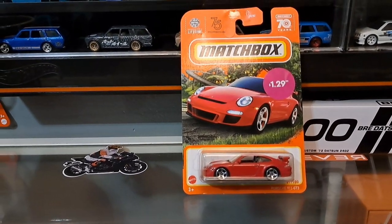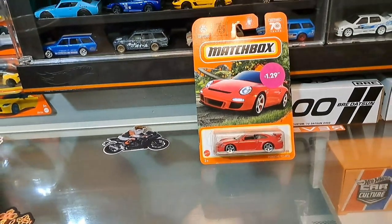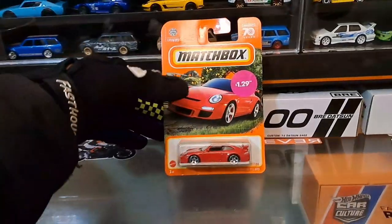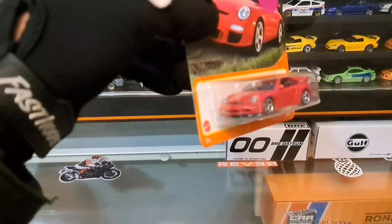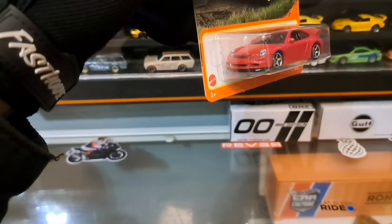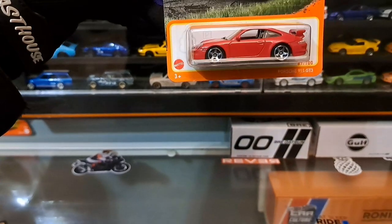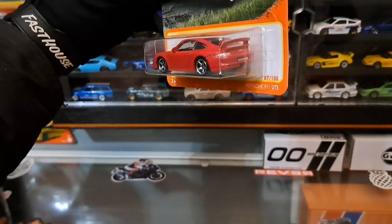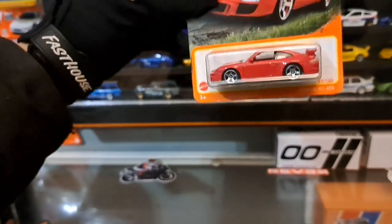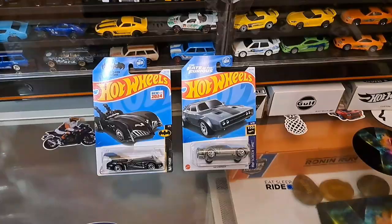Check this out — the Porsche 911 GT3. I have a huge exception for Porsche — I collect them very heavily. This one by Matchbox has great front light details, a blacked-out front lip, five-spoke chrome wheels, nicely detailed rear lights, and the GT3 badge is nice and detailed. Welcome to my collection!